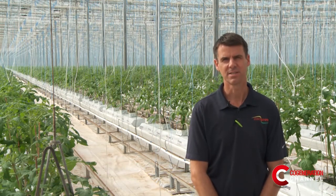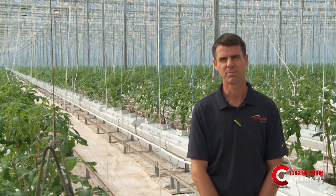My name is Dirk Beemans, co-owner of InnerGrow Greenhouses. We are a greenhouse tomato grower located in upstate New York. We were established in 1998. We started in Allegheny County, New York, where we have 15 acres of greenhouses.